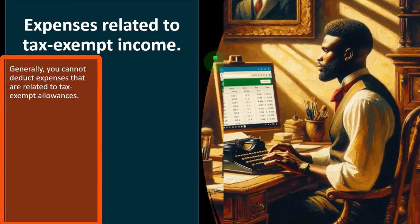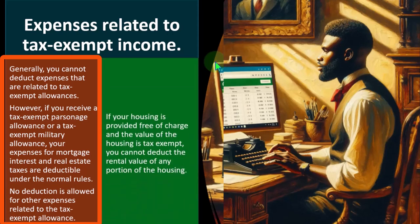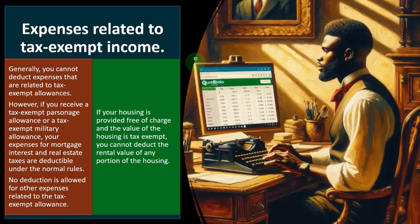Expenses related to tax-exempt income — generally, you cannot deduct expenses related to tax-exempt allowances. However, if you receive a tax-exempt parsonage allowance or a tax-exempt military allowance, your expenses for mortgage interest and real estate taxes are deductible under the normal rules. No deduction is allowed for other expenses related to the tax-exempt allowance. If your housing is provided free of charge and the value is tax-exempt, you cannot deduct the rental value of any portion.